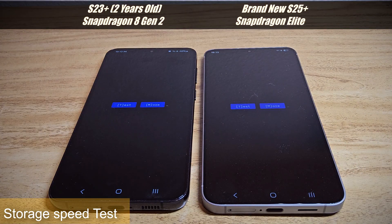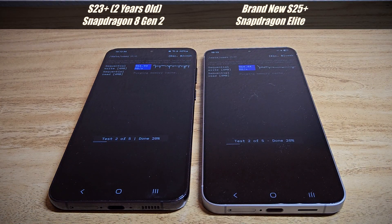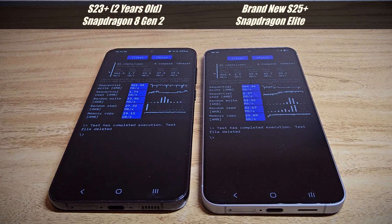Next test is storage — checking how fast they can read and write. The sequential read is higher on the S25 Plus. The random write is double on the S25 Plus, and the random read is much better as well.